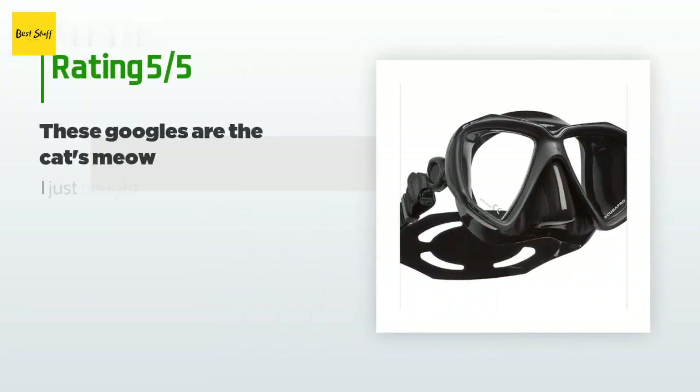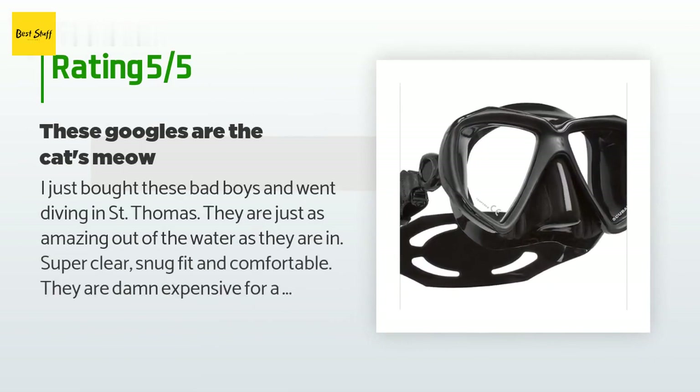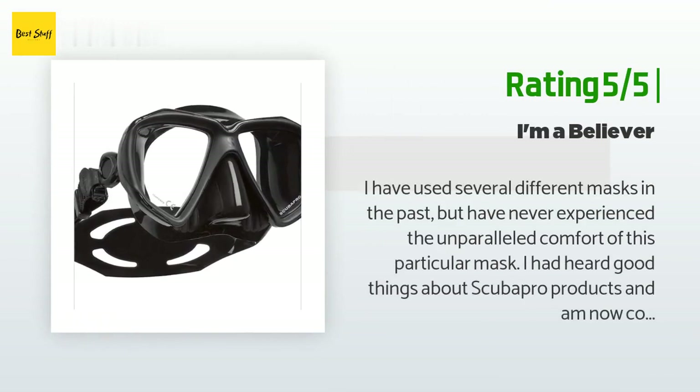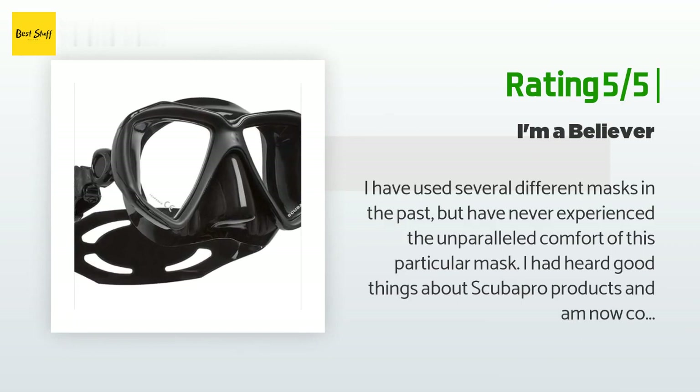This product is rated 4.1 stars from 61 customer reviews. A customer said: I just bought these and went diving in Saint Thomas — they are just as amazing out of the water as they are in. Super clear, snug fit, and comfortable. They are expensive for a scuba mask, but they are 100 percent worth it. Another happy customer said: I have used several different masks in the past but have never experienced the unparalleled comfort of this particular mask. I anticipate that this mask will continue to enhance my diving experience.